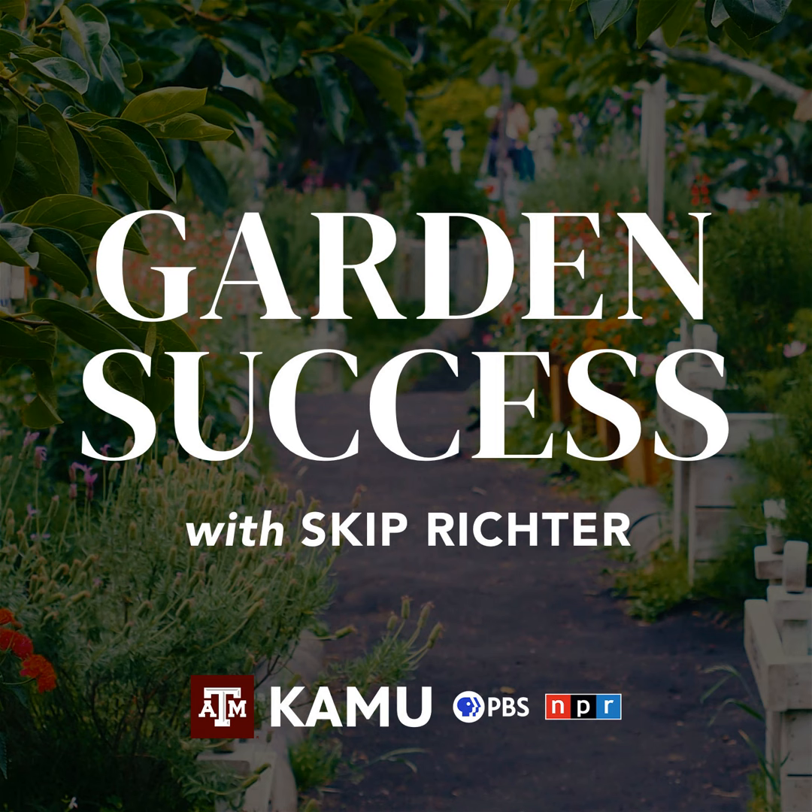One thing about Bermuda that I don't care for is chiggers — rolling around in Bermuda grass as a kid and coming in itching. St. Augustine doesn't have that so much. The biggest negative for me as a gardener about Bermuda is it invades flower beds. It doesn't understand boundaries — it thinks everything is its territory. That is an issue with Bermuda.